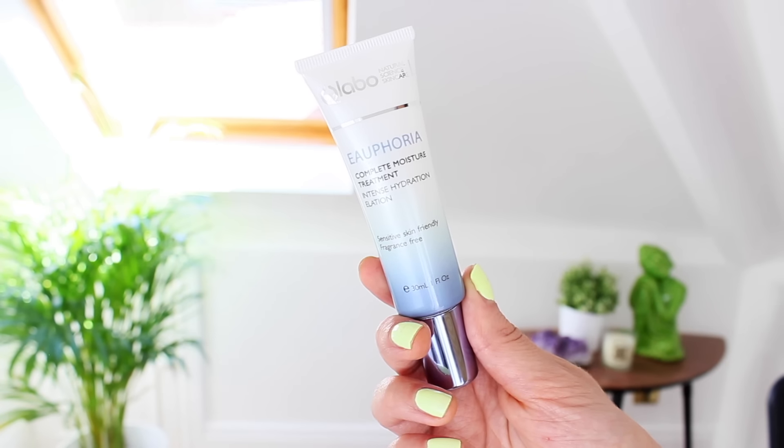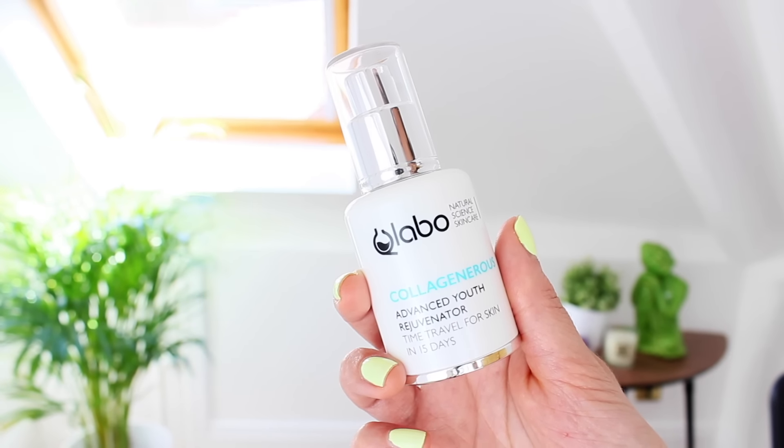The first product I've been really liking from the range is the Euphoria Complete Moisture Treatment. This is an intense hydration lotion which is supposed to make your skin look more hydrated and just brighter in general. It's got a watery gel consistency — quite nice to put on your skin after cleansing, and I use it before the moisturizer. You only need a pea-sized amount. The moisturizer I've been using after that is the Collagenerous Advanced Youth Rejuvenator. It says it's supposed to be like time travel for your skin — reduction in wrinkles, firmer and more radiant skin within 15 days. While I don't have wrinkles, I definitely think this plumps my skin up. It's very moisturizing but light and absorbs quickly, which is great for summertime — and for me all year round, since I have combination to oily skin.